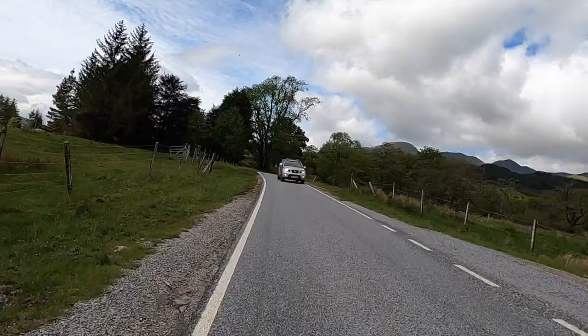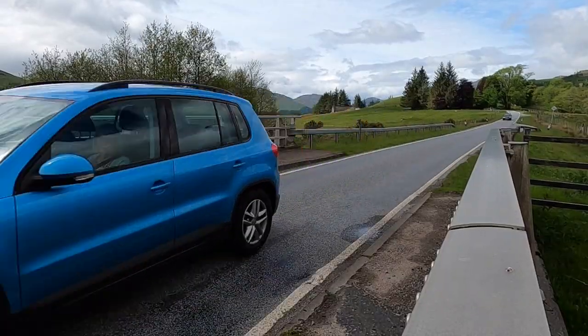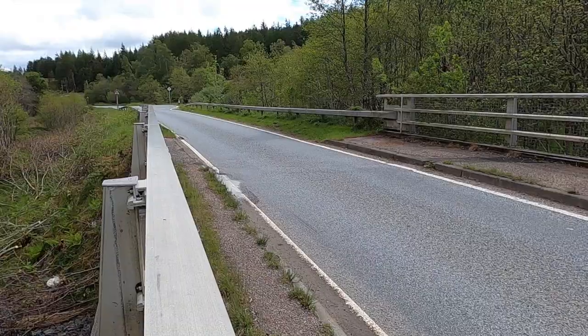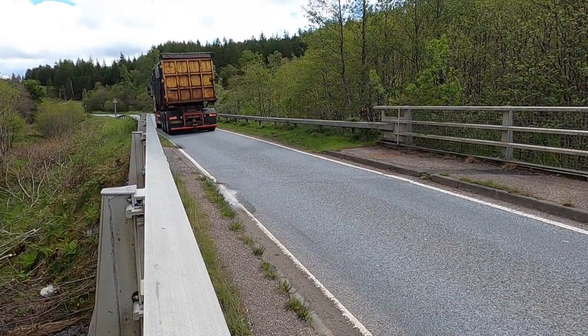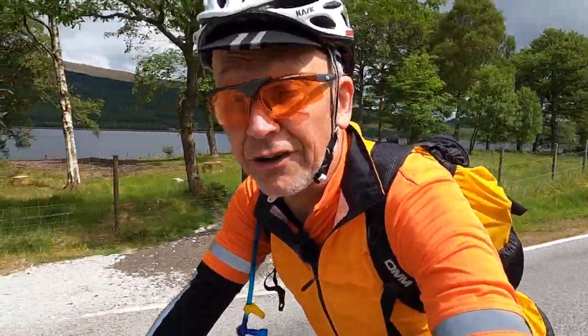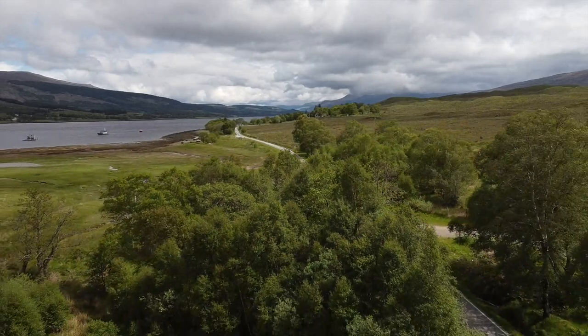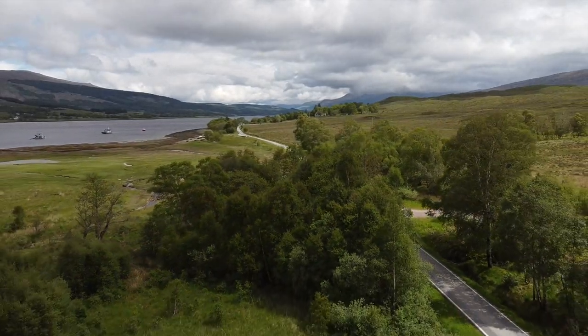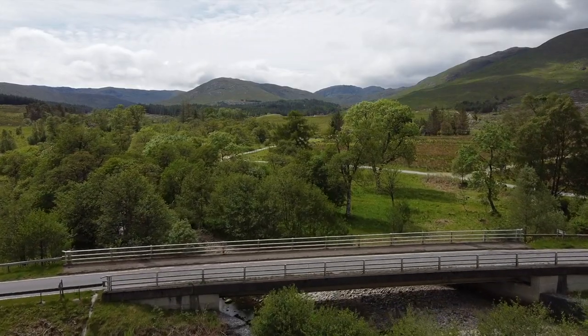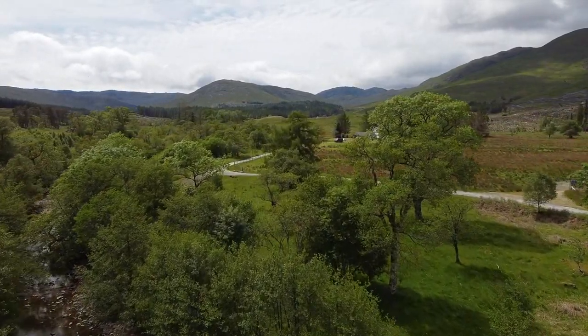Cars coming towards you on single-track roads are usually fine. Those from behind, and all big trucks, are worth pulling over for. What makes this route so suited to a gravel bike is that two-thirds of it is on road — very small, single-track and very quiet roads. However, a gravel bike can roll much more efficiently on this surface than a mountain bike can.